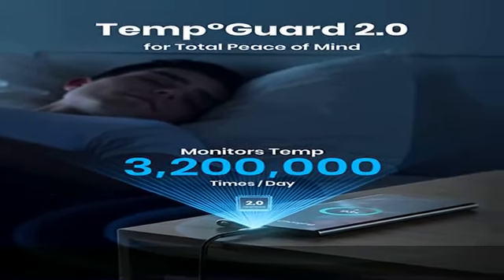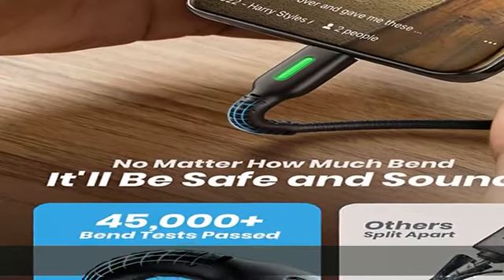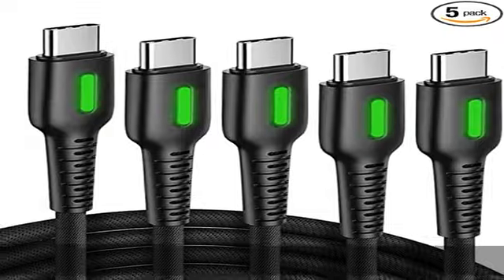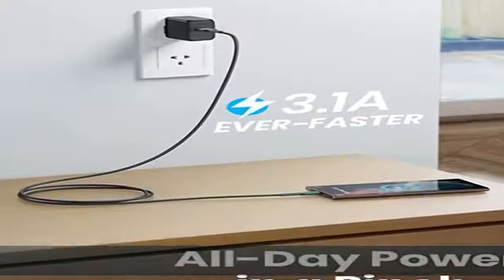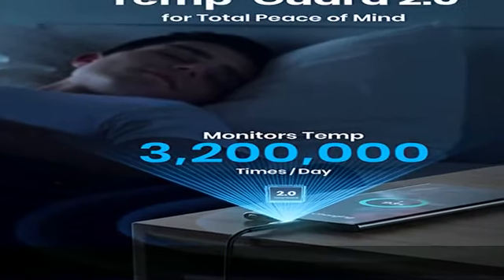What you get: 3.3-foot USB-C cable ×2, 6-foot USB-C cable ×2, 10-foot USB-C cable ×1, cable strap ×5, user manual ×1. Also included: 30-day money-back guarantee, INIU's industry-leading 3-year warranty, and lifetime technical support.